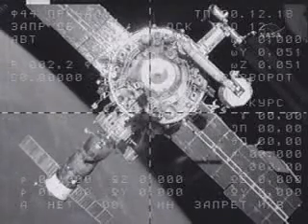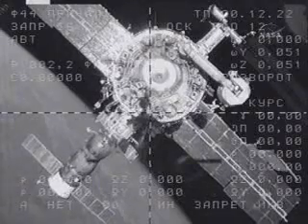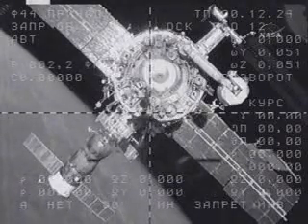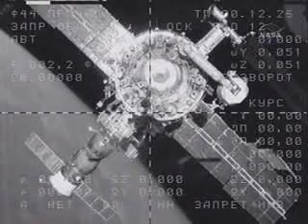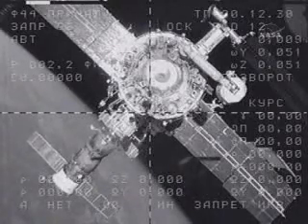That Soyuz is the one that delivered Expedition 15 Commander Fyodor Yushikhin and Flight Engineer Ola Koltev, along with Simone, to the International Space Station approximately 13 days ago.